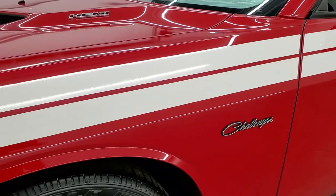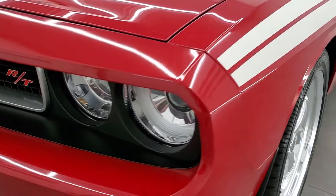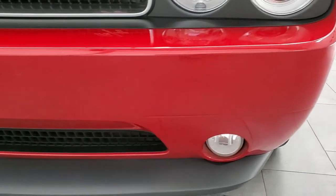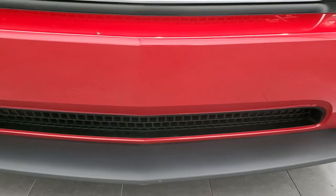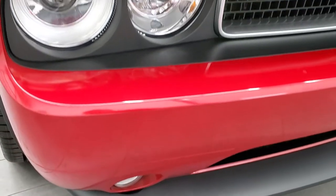Front fender is in excellent shape. The stripes are in really nice condition as well. This one does have HID headlamps and factory fog lights. Front bumper and lower valence are in excellent shape. No dents, dings, scuffs or scrapes on there.